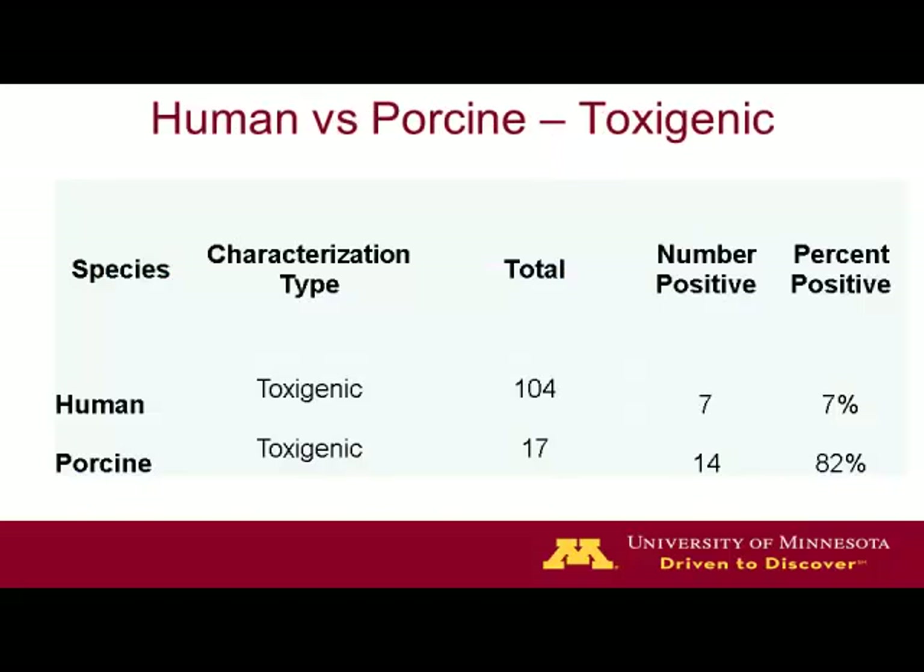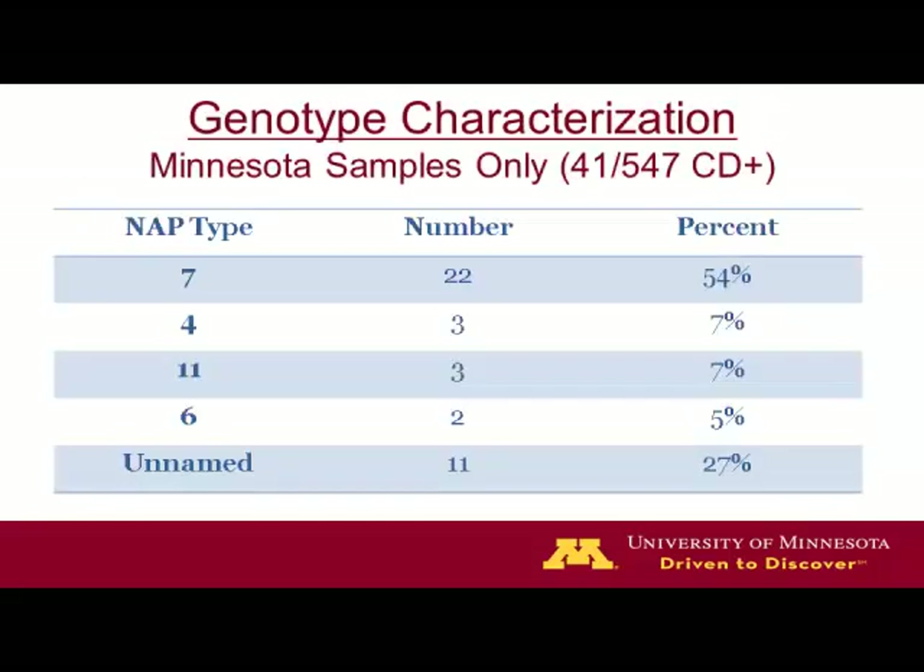I added a couple of slides to bring this closer for the pig group. Comparing porcine isolates with human isolates: out of the 104 human samples, seven were toxigenic — so 7% were toxigenic. When we look at the porcine, 14 of the 17 were toxigenic. When we look at the NAP breakdown, these were the NAP types collected from the 41 animal samples: NAP7, NAP4, NAP11, NAP6, and 11 unnamed.